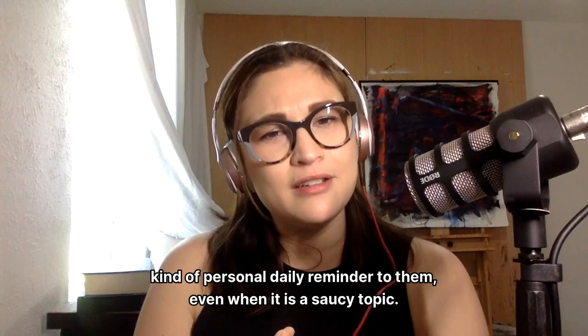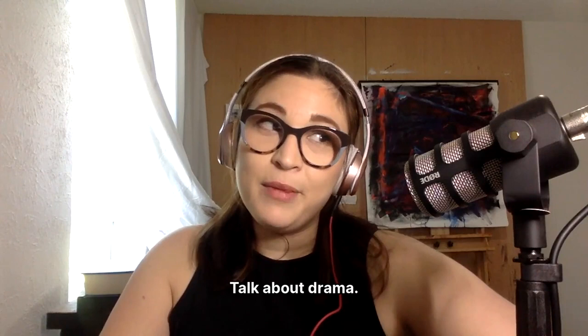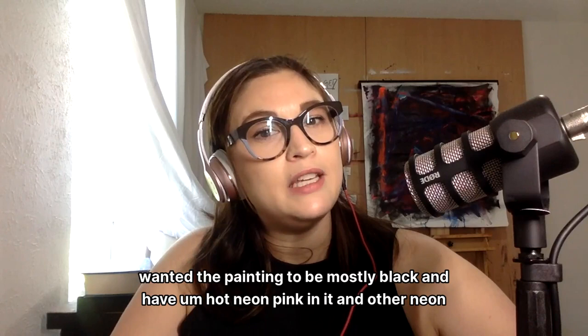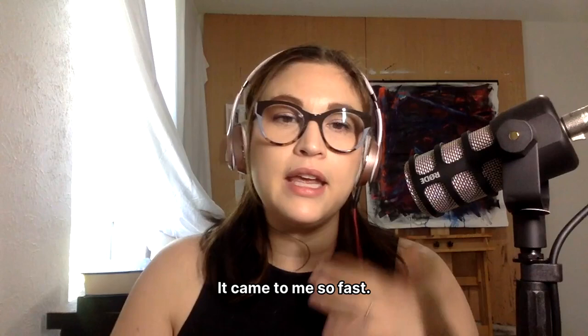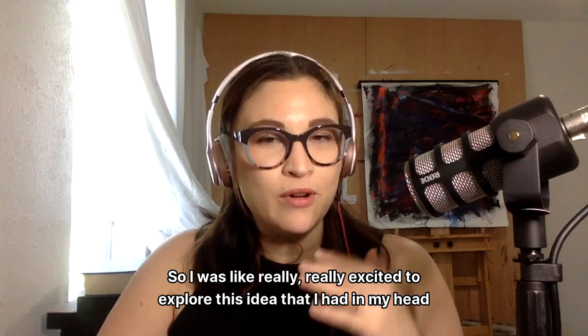The next painting is called "So Pretend" and it was based off the song "She" by Harry Styles. Talk about drama — this painting brings the drama. It was actually the second piece I painted in the entire collection, and I knew I wanted the painting to be mostly black with hot neon pink and other neon colors. It's actually hanging back there behind me. When I listened to the song, I instantly saw the color palette — it came to me so fast. It was a new color palette for me, so I was really excited to explore this idea.